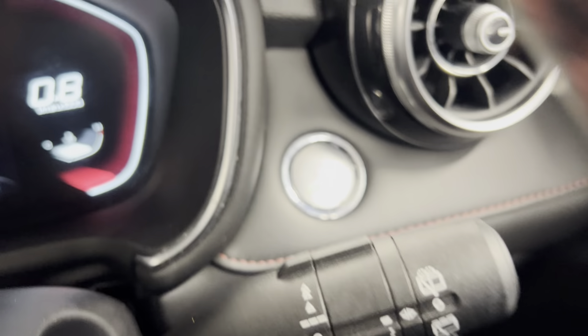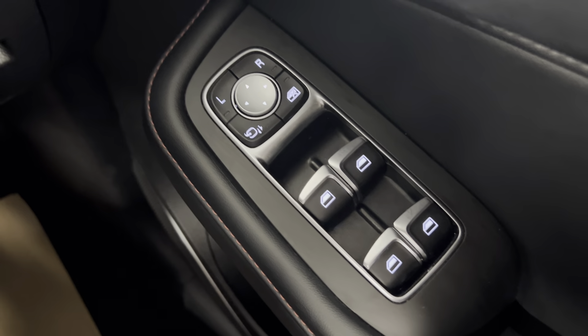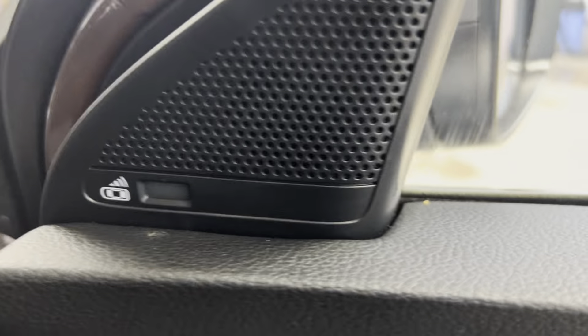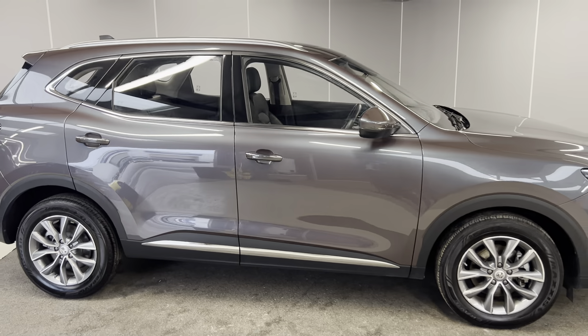You can use the trip computer to display various different pieces of info on the dash. We've also got the wipers on the right side along with your push-to-start. You've got the electronically adjustable folding door mirrors and electric windows all around. You do also have the blind spot monitoring system, which is really handy on the motorway.